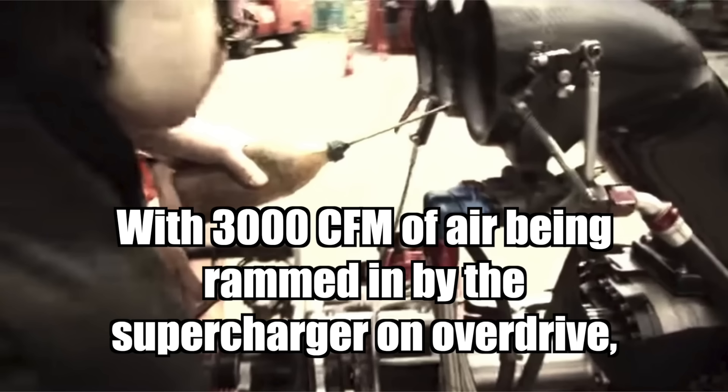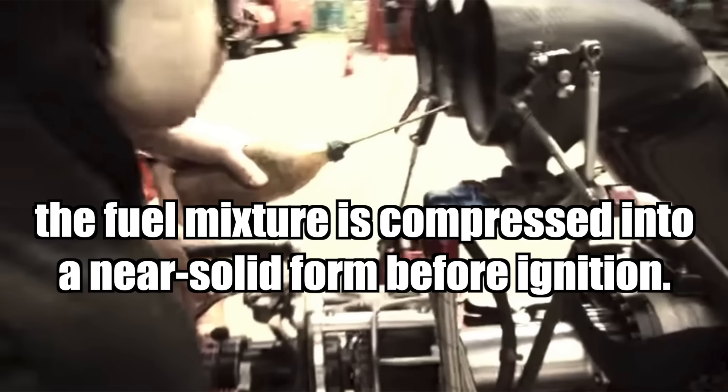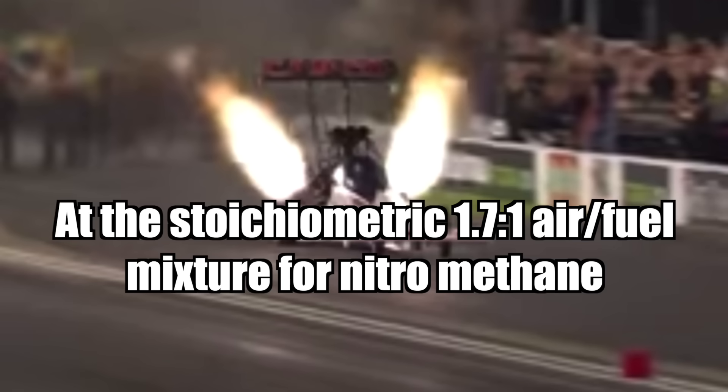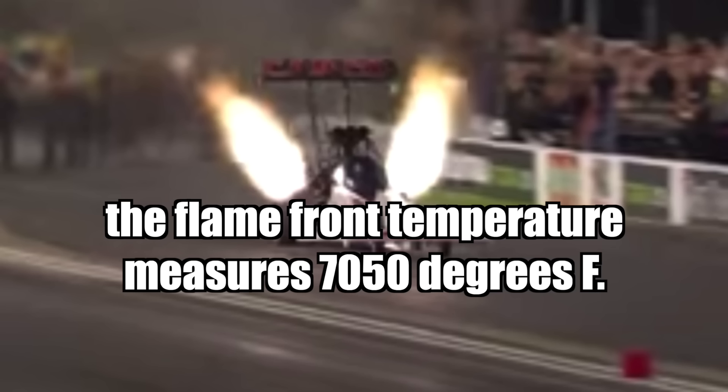With 3,000 CFM of air being rammed in by the supercharger on overdrive, the fuel mixture is compressed into a near solid form before ignition. Cylinders run on the verge of hydraulic lock at full throttle. At the stoichiometric 1.7 to 1 air-fuel mixture for nitromethane, the flame front temperature measures 7,050 degrees Fahrenheit.